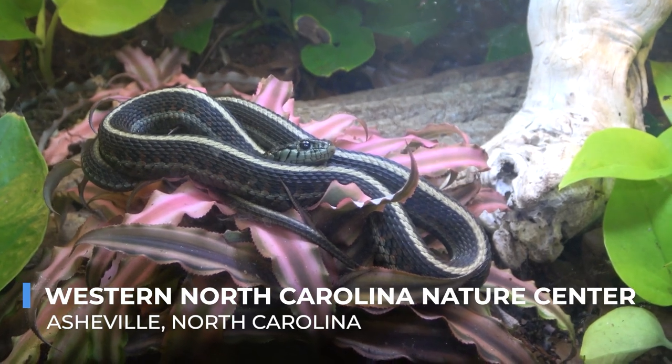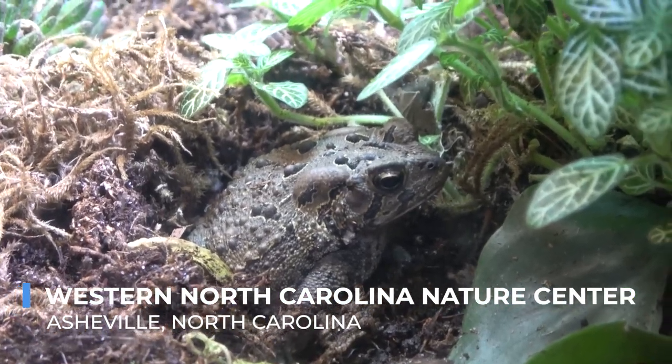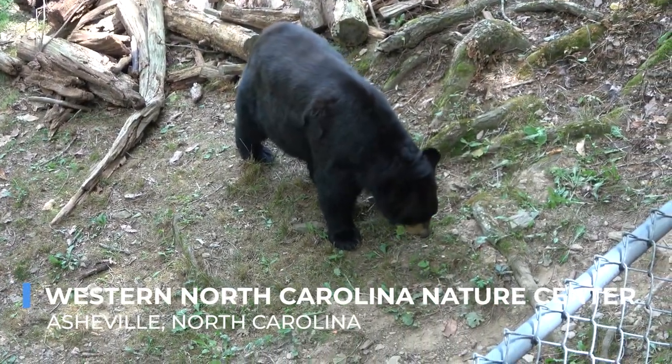With its focus on education, conservation, and recreation, the Western North Carolina Nature Center fosters a deeper appreciation for the natural world and the importance of preserving it for future generations.